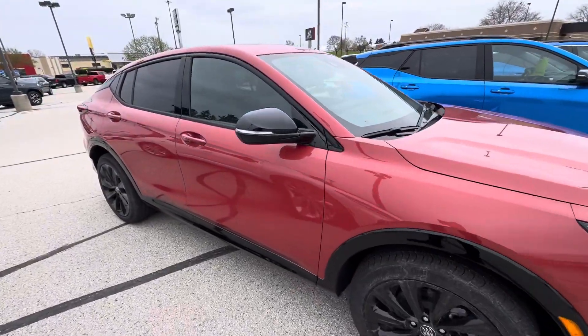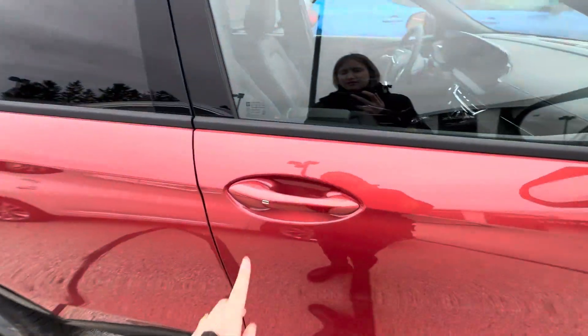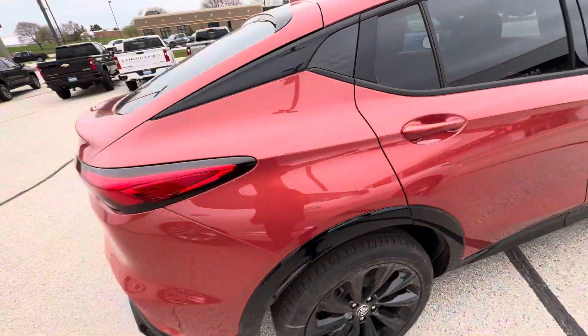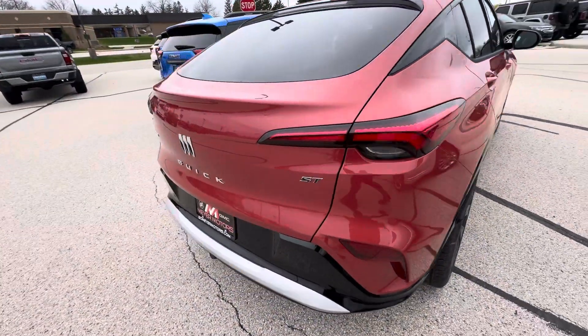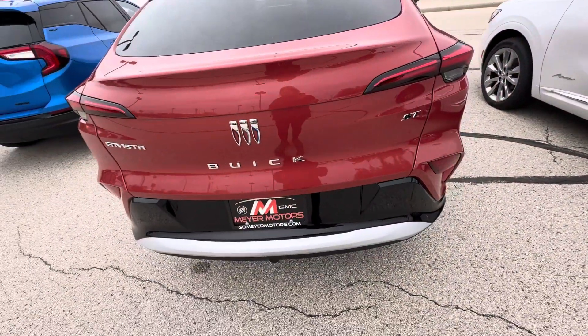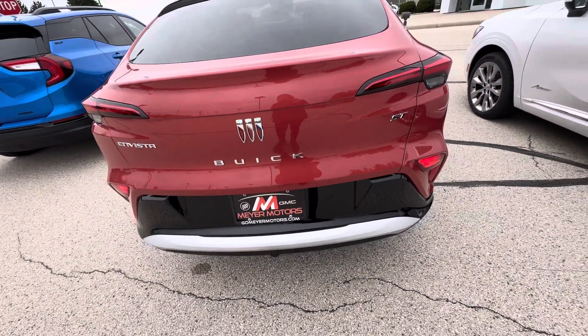It does have passive entry on the front doors — there's a silver button right there on the door handle. You can lock and unlock the vehicle as long as you have your key fob with you. If we open the liftgate up, this vehicle also has remote start.